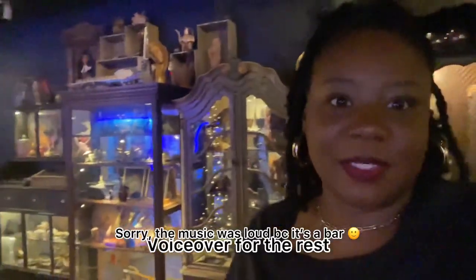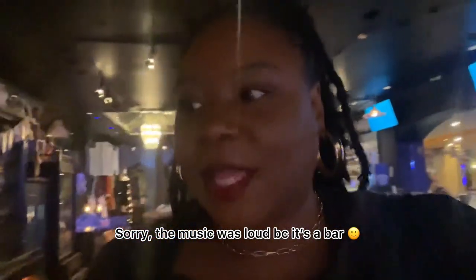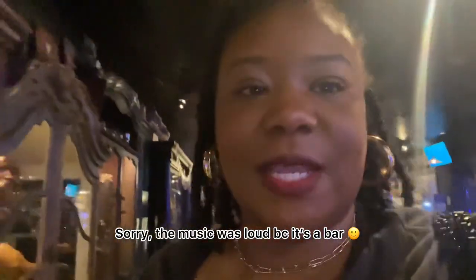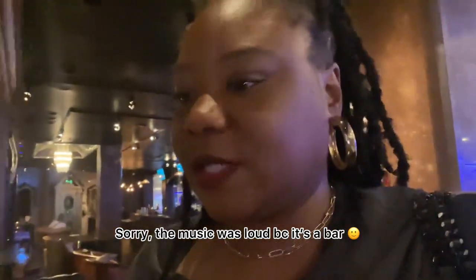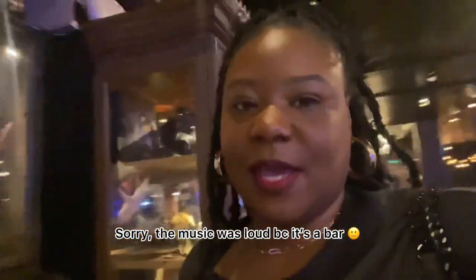It's a bar with all these cute things, and the thing about this place is you have to look at the different objects because you need them to get into the speakeasy. They have all this cute stuff, but you just have to look through like a catalog full of stuff, and that gives you entry into the speakeasy. We're about to go check it out.